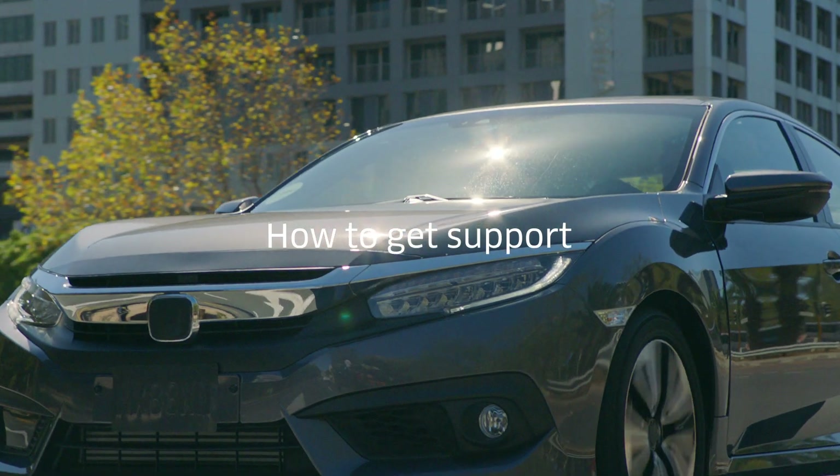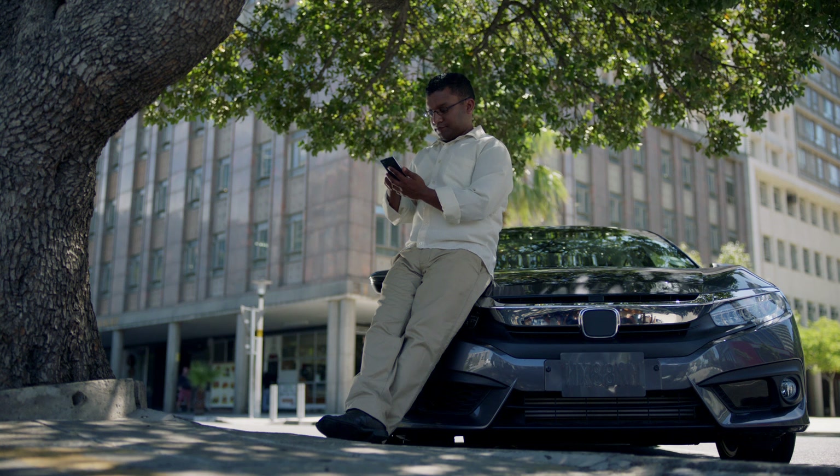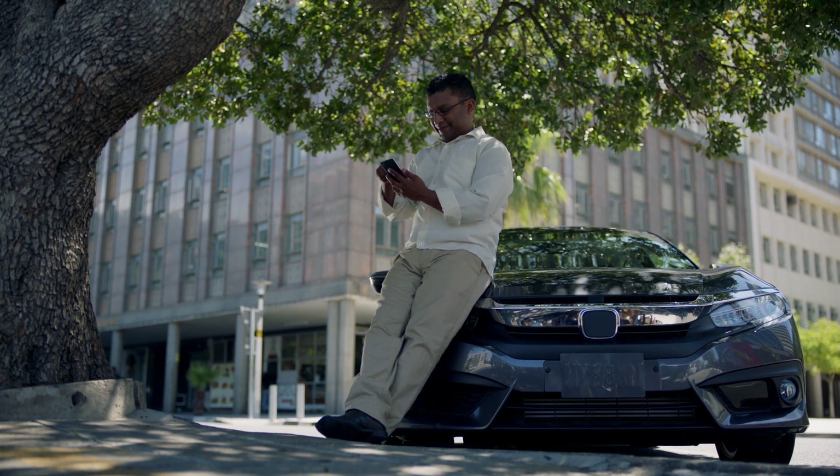How to get support. Whether you need help with the app or just have a quick question, we offer support that's fast, friendly, and available 24-7.